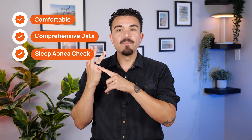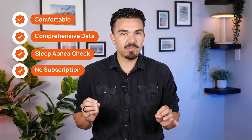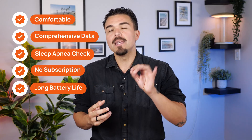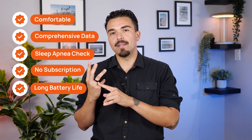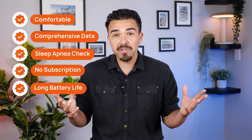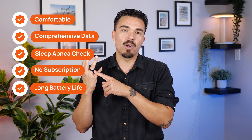After using the Rincon Gen 2 for sleep tracking over the past few weeks, here's what stood out: it's genuinely comfortable to wear overnight, the sleep tracking feels comprehensive, and having sleep apnea risk monitoring built into a smart ring is something you just don't see very often. On top of that, there are no subscription fees, a 10 to 12 day battery life, and it's been surprisingly low maintenance — charging it once every 10 days and it only takes about an hour. Absolutely fantastic piece of hardware.